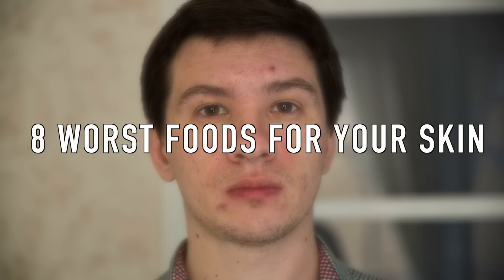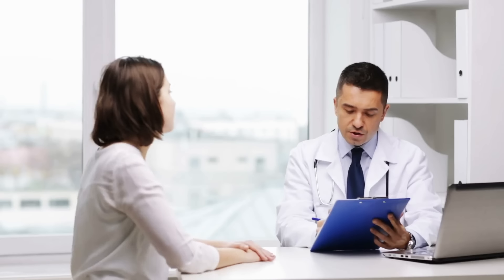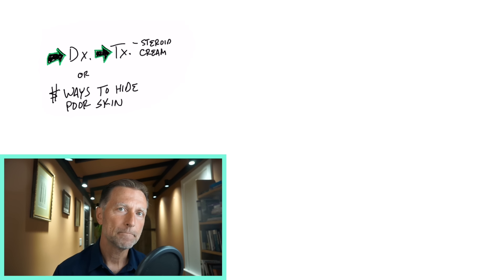Let's discuss the eight worst foods for your skin. Typically, if a person has a skin problem, they may go to a dermatologist, get a diagnosis and then a treatment — maybe some type of steroid cream to reduce inflammation. They might just cover up the skin problem with some type of makeup or cream or remedy. Today I'm going to talk about some real common things that people ingest that cause the problem.